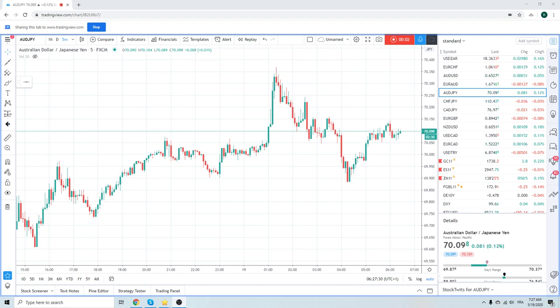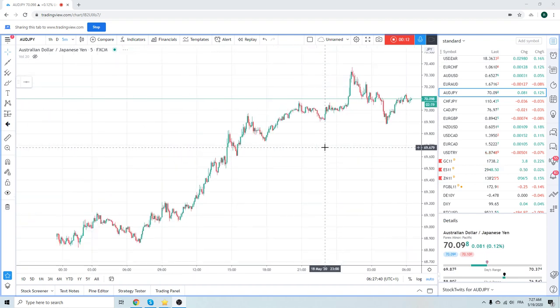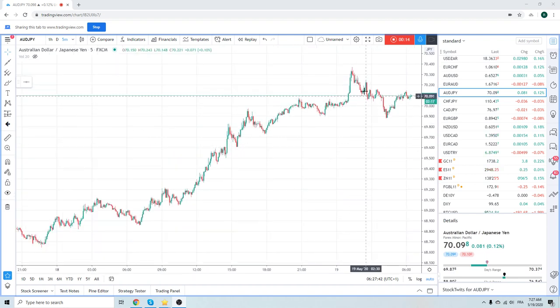Good morning, fans of PrivateerFX. Coming at you May 19. Had some risk-on overnight, then a retrace. Aussie/Yen was important for us — up to 37, back down to 88. Here we are at 09.